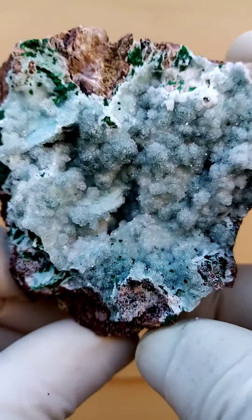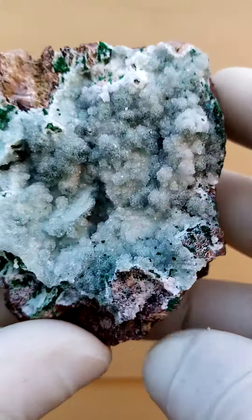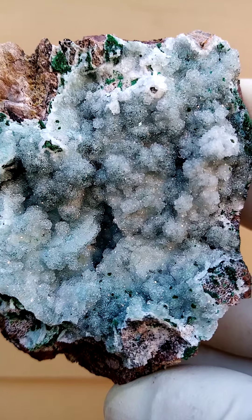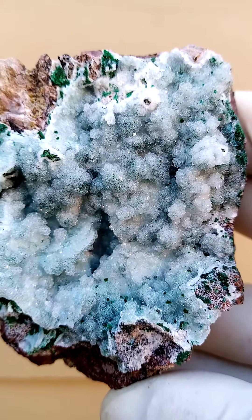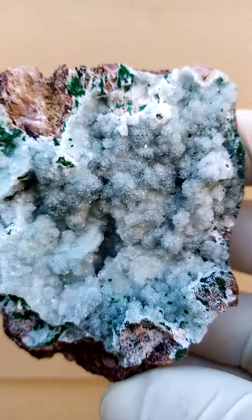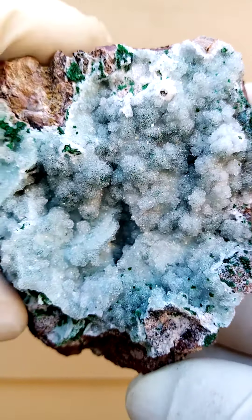Also what I've found as an association on this particular section of the matrix would be perhaps some pseudomalachite, which would manifest itself as a waxy blue-green, appears like botryoids, actually made up of tiny tiny little crystals.